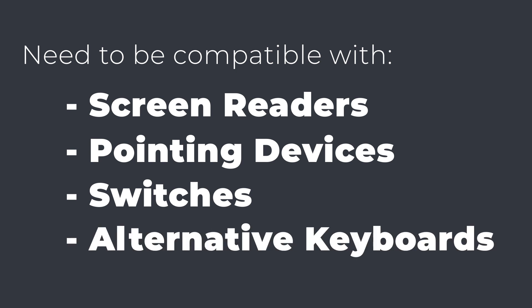As technology continues to advance, so too do the requirements to assist those in need on the web, making accessibility more important than ever.